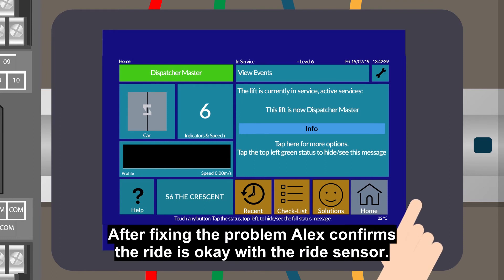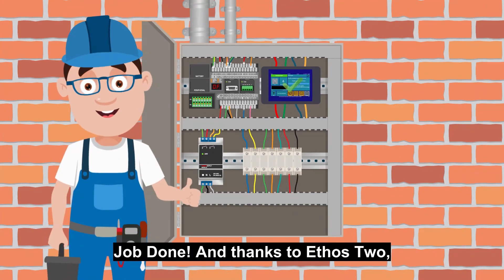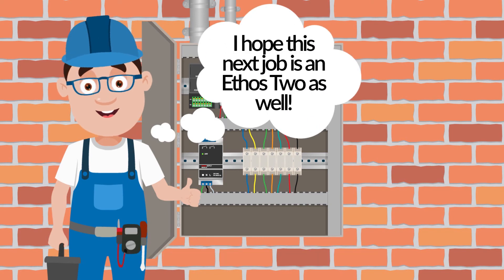After fixing the problem, Alex confirms the ride is okay with the ride sensor. Job done! And thanks to Ethos 2, it took no time at all to find the fault. I hope this next job is an Ethos 2 as well. Thanks Alex!